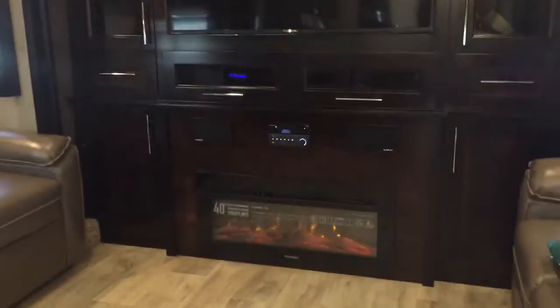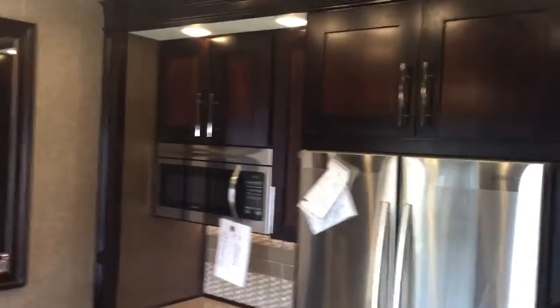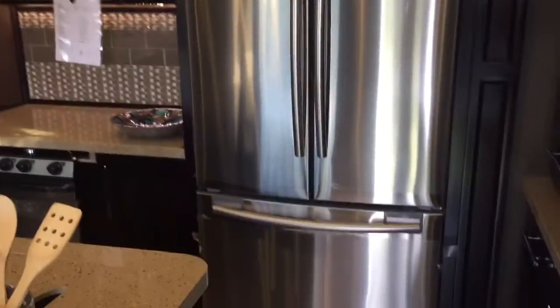Extremely nice entertainment center. Fireplace. Shaker style kitchen cabinets, all solid hardwood. Residential refrigerator. Avenite countertops.